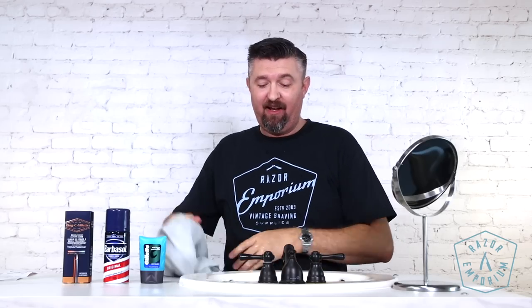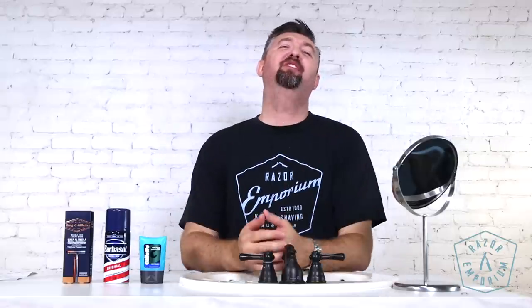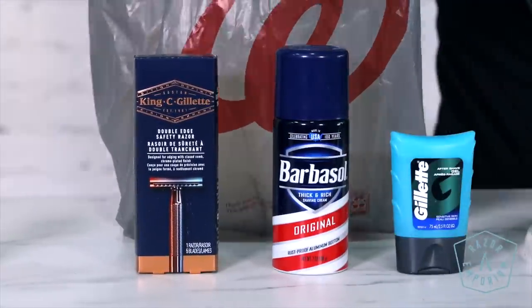I'm going to have you guys listen in on my lather preparation because usually I'm talking and having a good time, but today you will actually see me. We're continuing our series of 'What can you find at the pharmacy? What can you find at the big box store?' Let's say you want to get involved with double edge shaving and you're not really wanting to drop a bunch of money on unknown products and wait for them in the mail. We want to see what you can find locally — what you can go out to the store and pick up that can provide a decent double edge shaving experience.